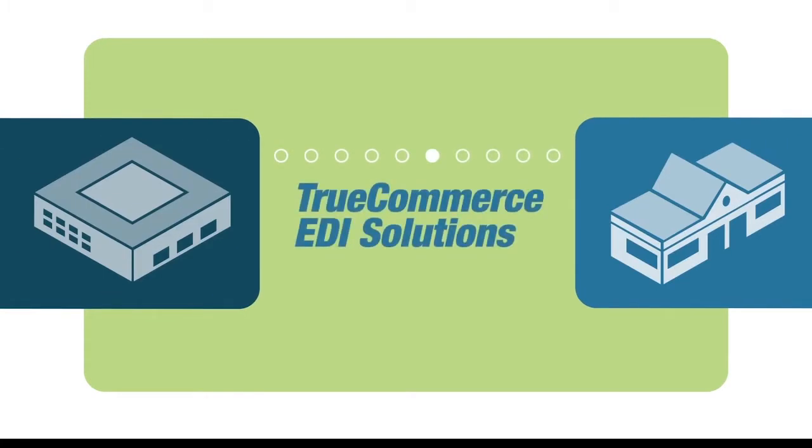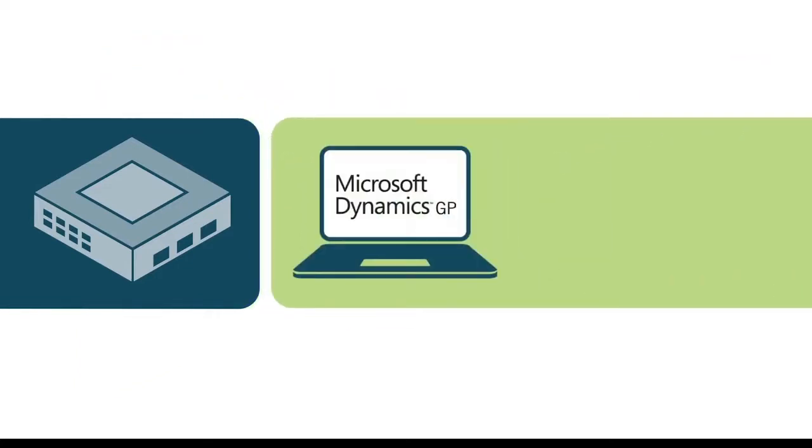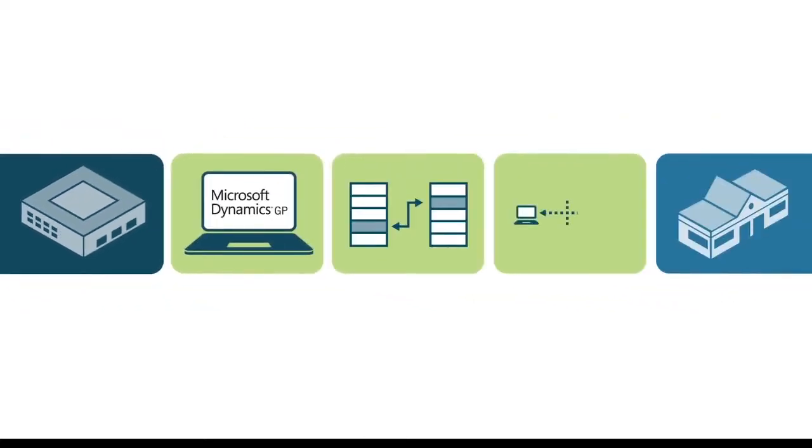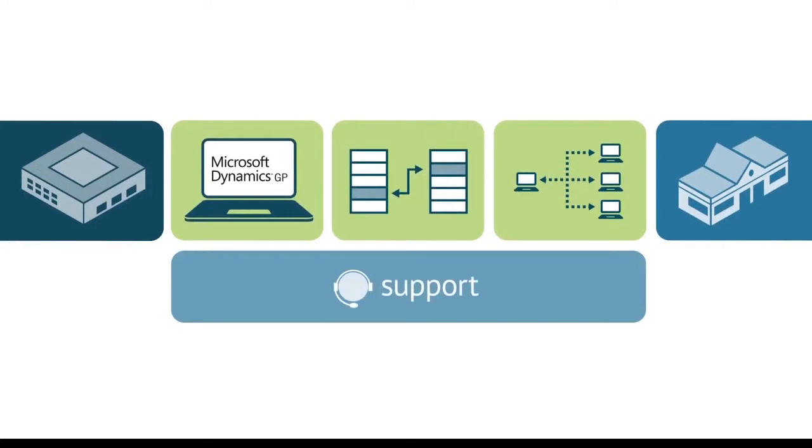The TrueCommerce EDI solution is a tried and tested end-to-end solution from one source that includes seamless integration with Microsoft Dynamics GP using business system plugins that make upgrades simple and with no additional cost. Continuously updated trading partner maps at no charge, keeping you EDI compliant and worry-free. A secure EDI trading network that transmits EDI documents between you and your trading partners.